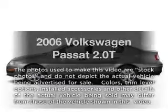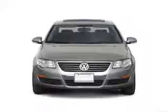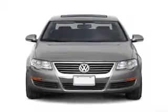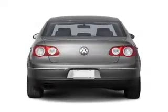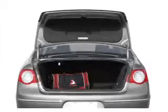Imagine yourself in this 2006 Volkswagen Passat. This is the set of wheels you've been looking for, with an efficient four-cylinder engine. The powertrain includes front-wheel drive connected to a smooth-shifting six-speed automatic transmission. You will appreciate the safety feature of anti-lock brakes.